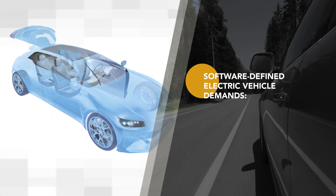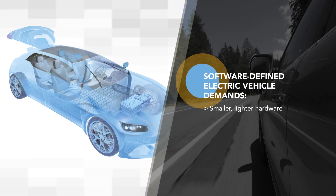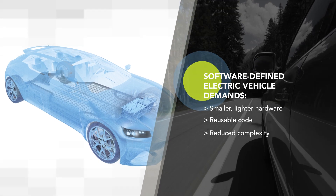The trend towards software-defined electric vehicles demands more efficient hardware that is smaller and lighter to increase range for EVs, as well as code that can be reused across multiple designs to reduce complexity and time to market.